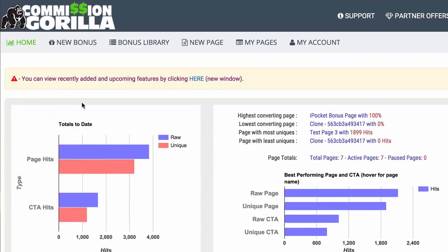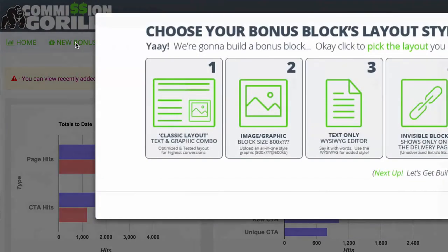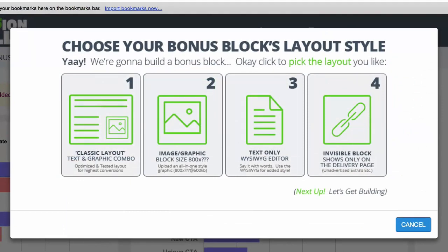Let's go back home and create a brand new bonus for this account. Under New Bonus, you have different types of bonus block layouts you can add inside Commission Guerrilla. You have a Classic layout, which is basically a text and graphic combo, which I'll show you an example of in a moment. You also have an Image layout.